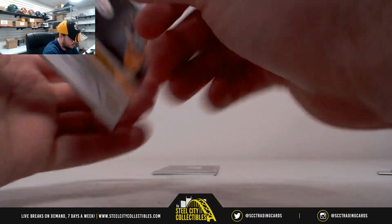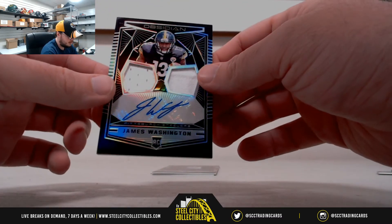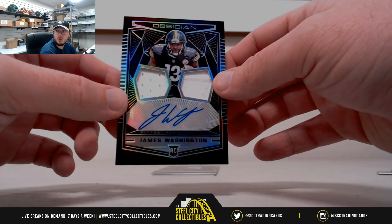Step number 6 of 100. Really nice card there. Dual Patch Auto, James Washington.